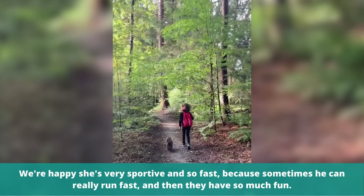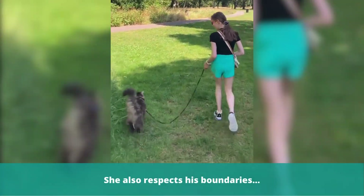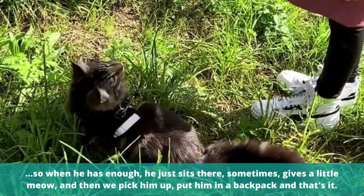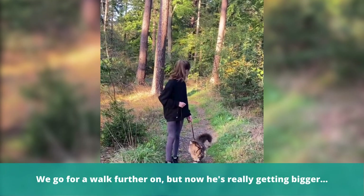And then they have so much fun. Also when we are in the forest or somewhere else, you really see that they love each other. She also respects his boundaries, so when he has enough, he just sits there, sometimes gives a little mouth. And then we pick him up, put him in the backpack, and that's it — we go for a walk further on.